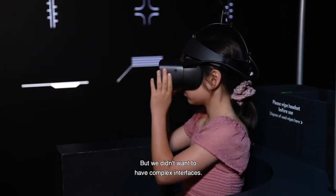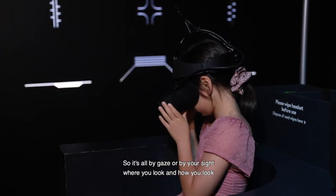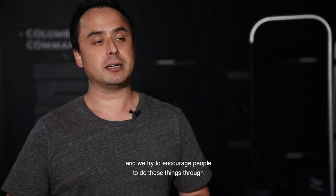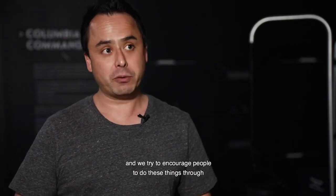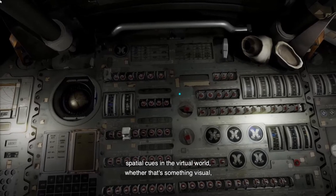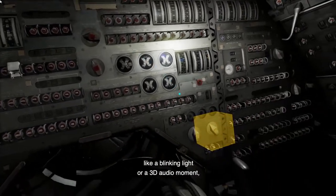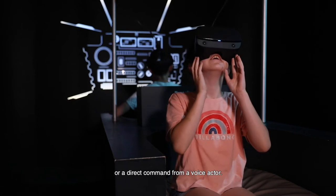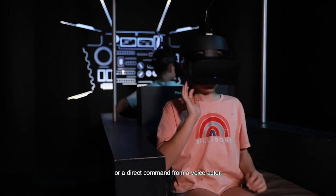We didn't want to have complex interfaces, so it's all by gaze — all by your sight, where you look and how you look. We try to encourage people to do these things through spatial cues in the virtual world, whether that's something visual like a blinking light, or a 3D audio moment, or a direct command from a voice actor.